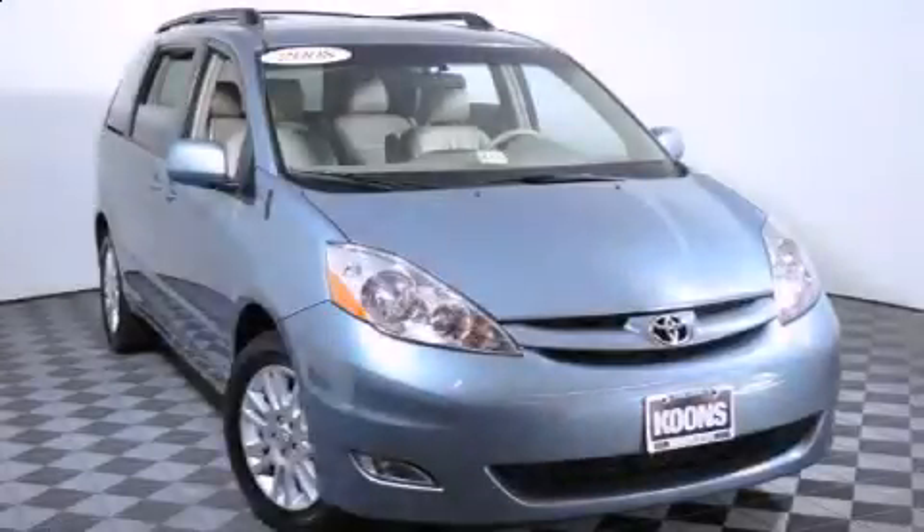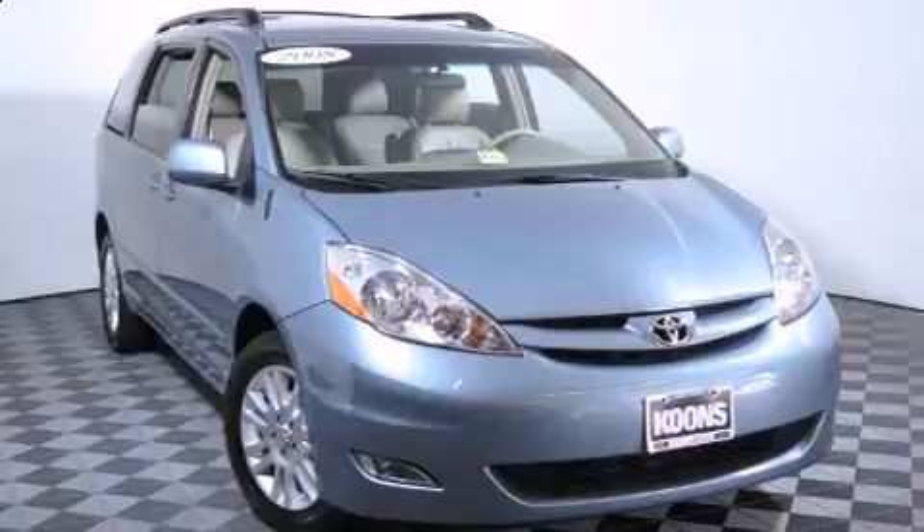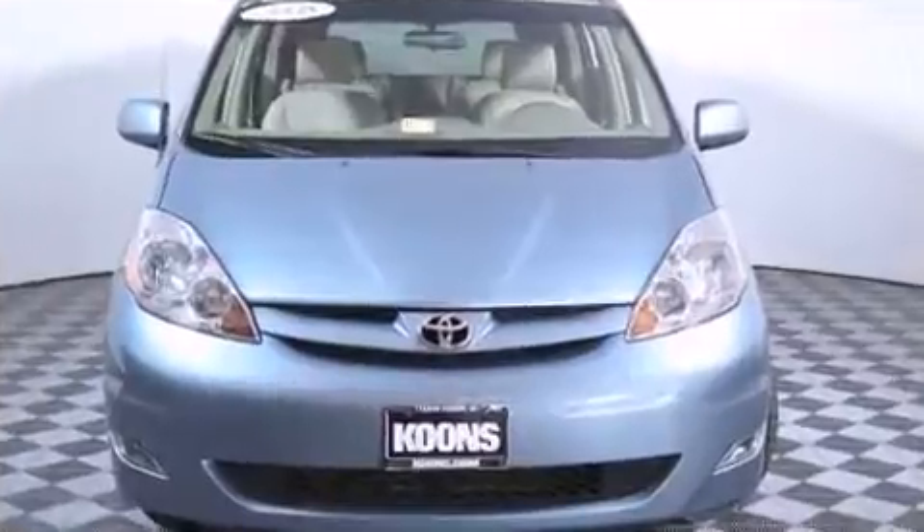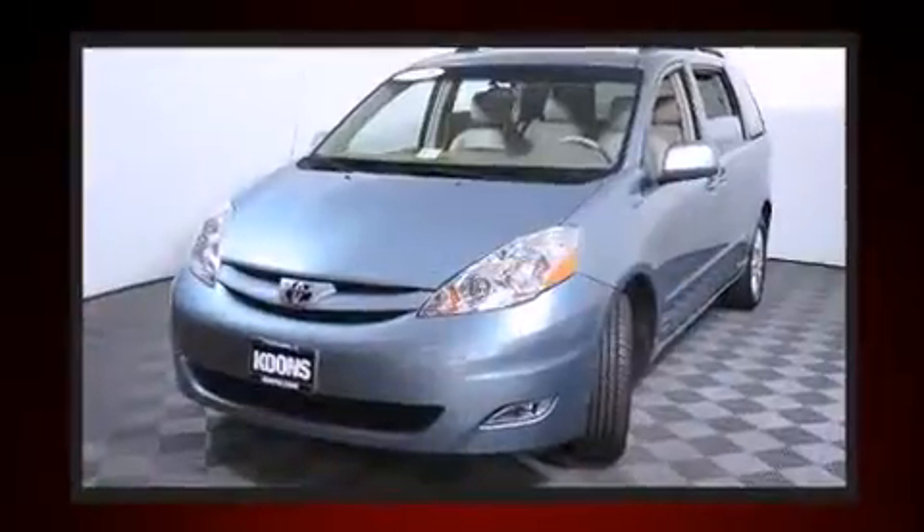Come test drive this 2008 Toyota Sienna. A 3.5-liter V6 engine pairs with a sophisticated 5-speed automatic transmission, and for added security, Dynamic Stability Control supplements the drivetrain.